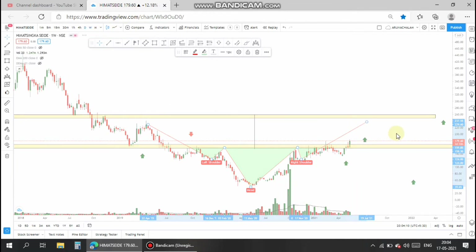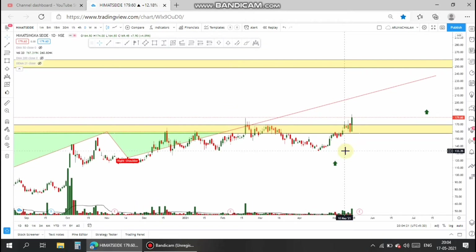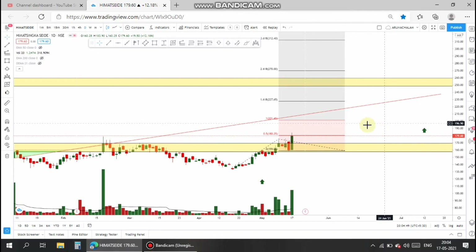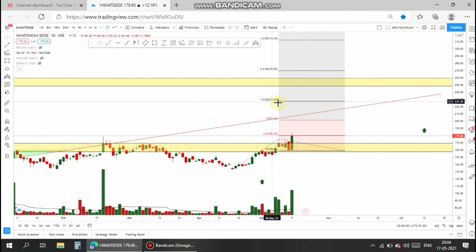Now let's move to the daily chart to analyze the price target. The price is actually trading above the major resistance level, which is good to take a trade. The target can be identified using FIB extension. I have drawn the major lines, and the stock shows 227 as the first target.